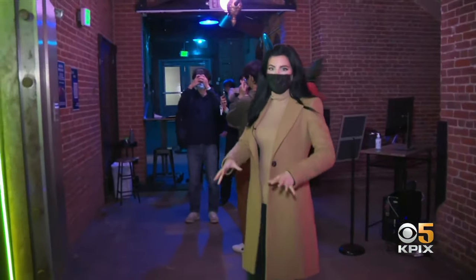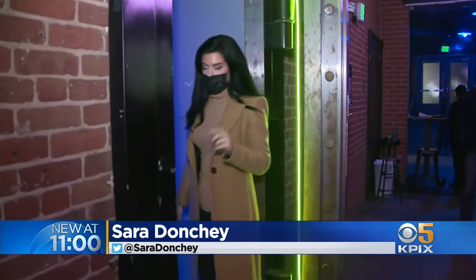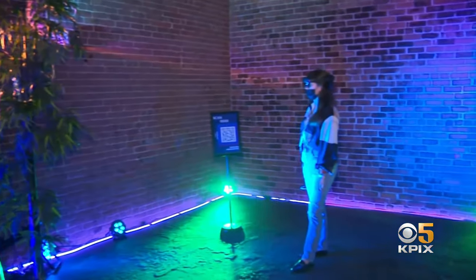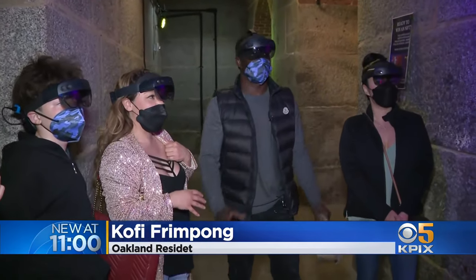Here we are right inside of the San Francisco Mint. It's a historic brick building and it might look empty, but if you step inside and take a closer look, there is a lot more than meets the eye — like another universe, another planet, another world, another dimension.